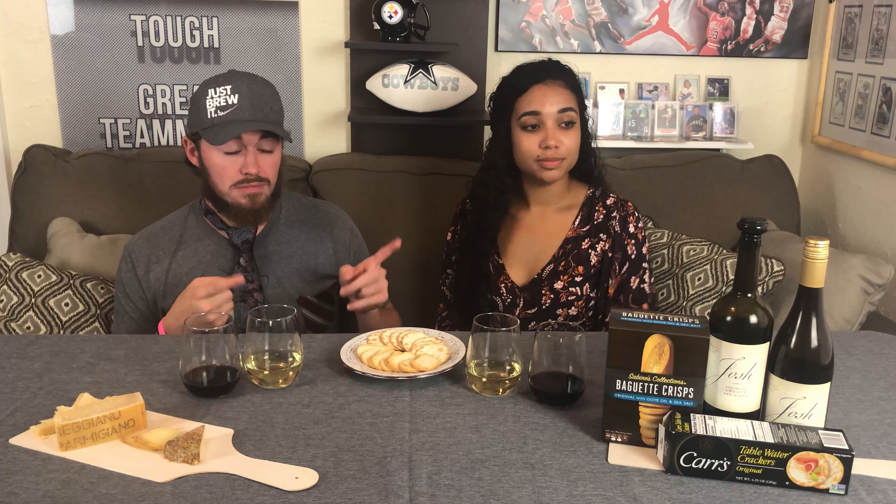I want to start with the softer cheese first, just like last time. We didn't give ourselves little plates, but that's okay. She smells it and she knows it stinks. We decided last time we try one thing first, and you guys need to pour a drink with us — pause this video right now and go get yourself some wine. We're in this together.